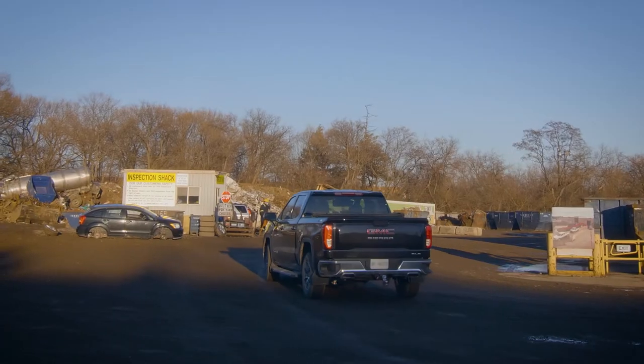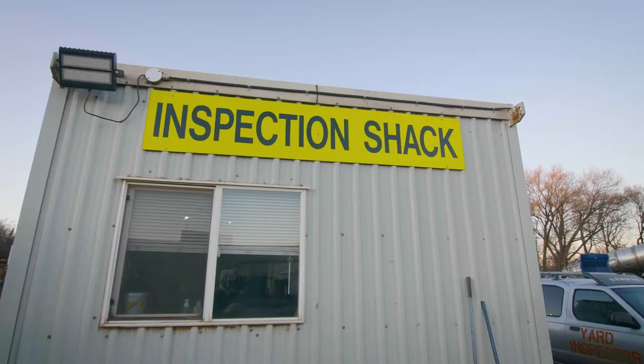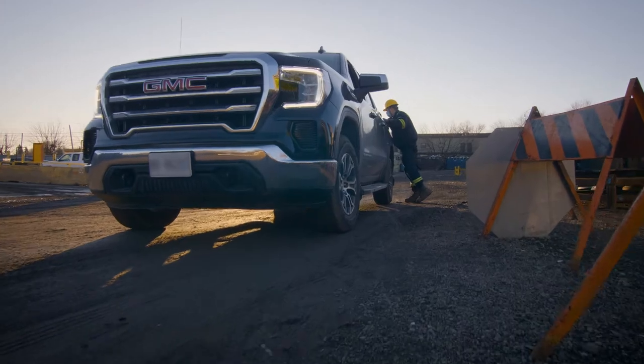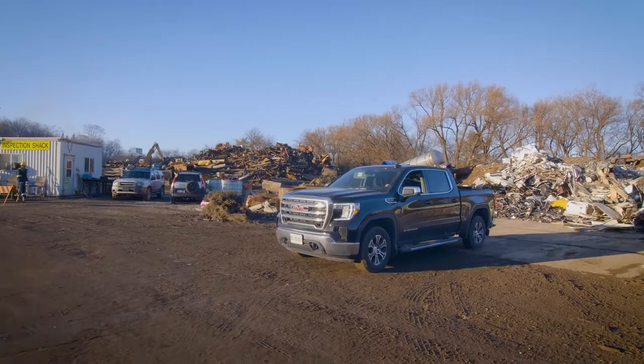Then continue driving straight forward and stop at the inspection shack. A staff member will ask you what metal you have, then they will direct you to where to go to unload your vehicle.